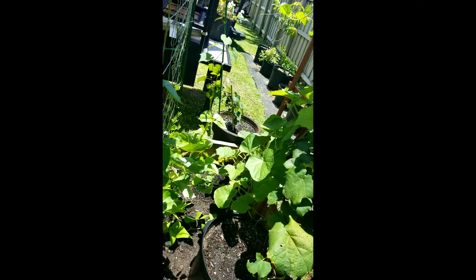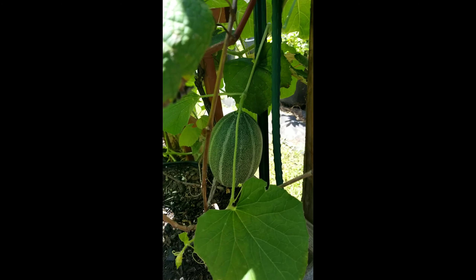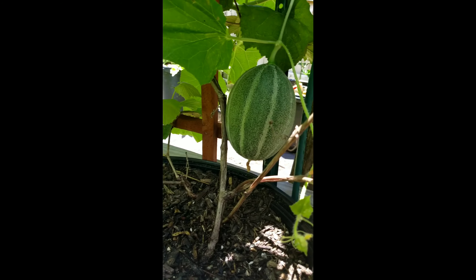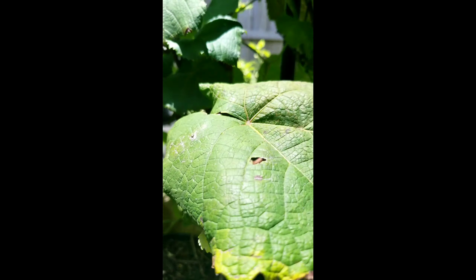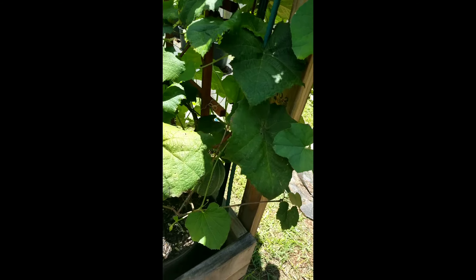Hold on guys, check this out — we've been out here and we didn't even notice that the cantaloupe was growing. Look at this! That is crazy — our little bees did that, our daughters. They pollinated them. There's some more right there — that's pretty awesome, that's what I'm talking about, that's what it's about: growing your own stuff.